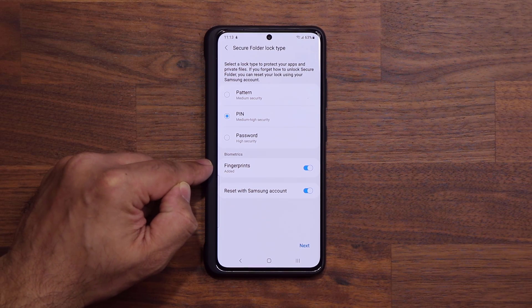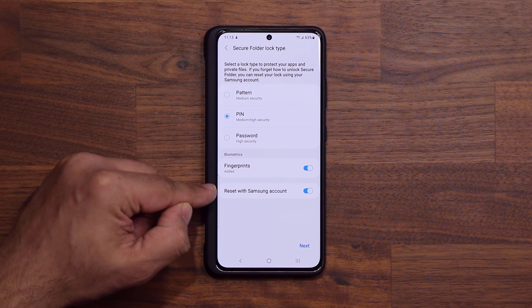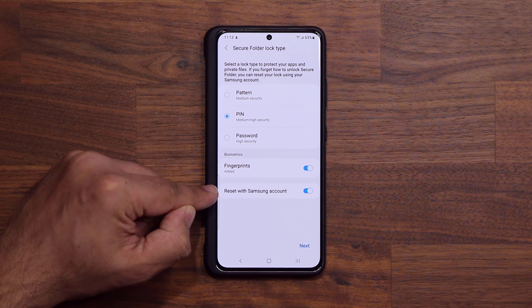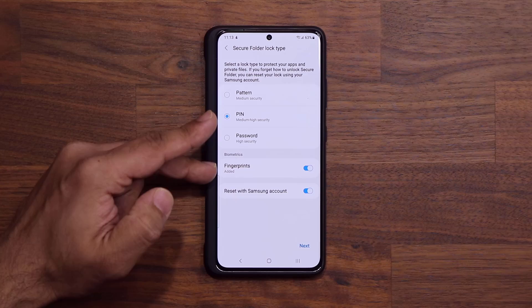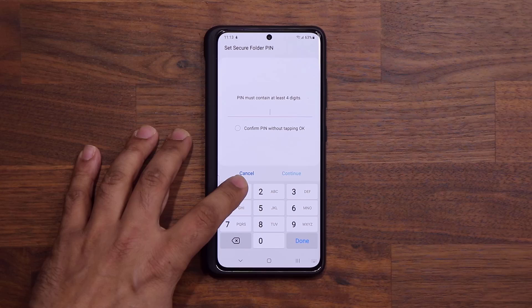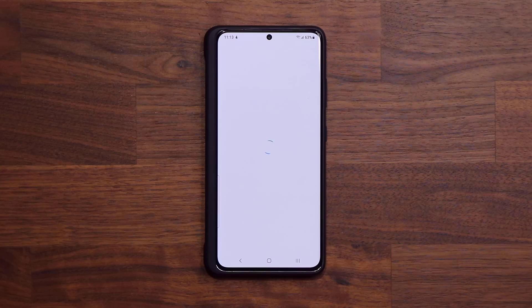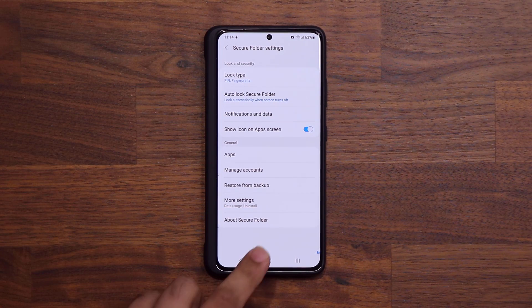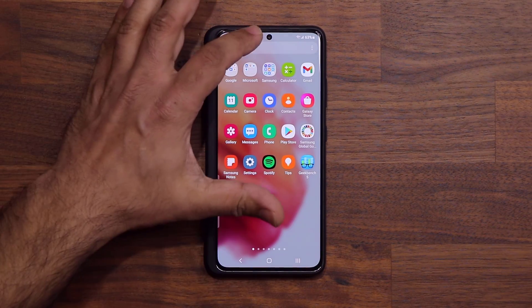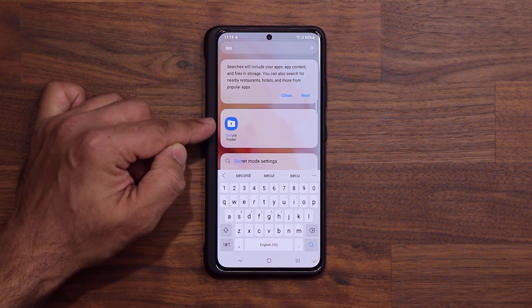You can also add your fingerprints as a form of authentication, which I recommend you do. Enable that, and also enable the option so if you ever get locked out of the Secure Folder, you can reset it with your Samsung account. Once you have this configured, tap on Next and put a PIN number in — for this video I'll use a simple one, but of course you want to pick something much more secure than that. When you exit and go into your apps and search for Secure Folder, it will be sitting right there. It is now activated.